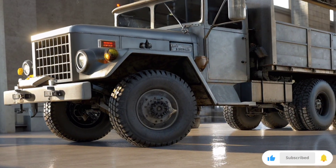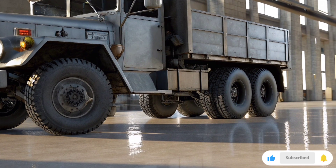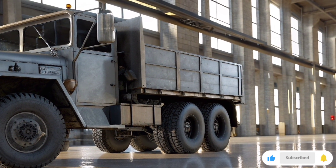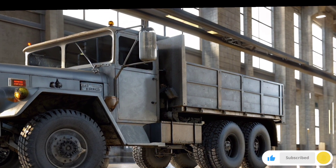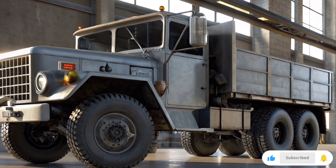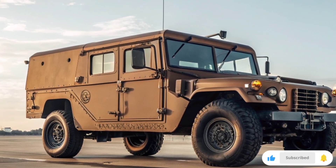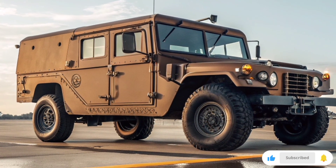Let's move on to its versatility. The M939A2 isn't just one model — it comes in several configurations: the standard cargo truck variant, the dump truck version, the tractor truck for towing trailers, and even specialized models equipped with cranes or recovery systems. This adaptability makes it a backbone vehicle for US Army transport operations, whether it's moving ammunition to the front lines or evacuating personnel — this truck is always ready for the mission.